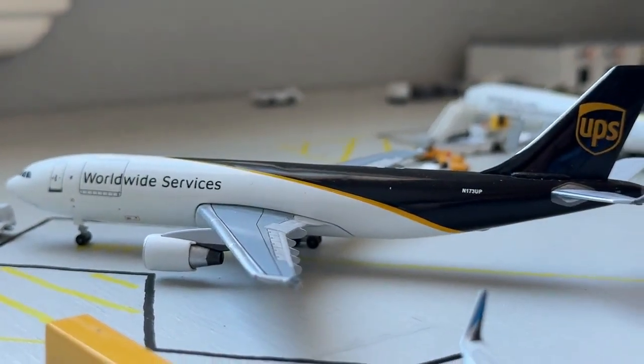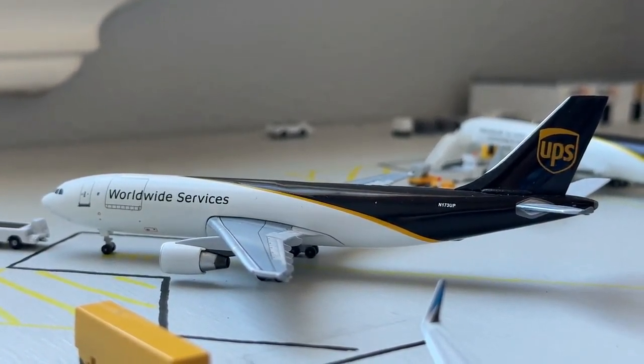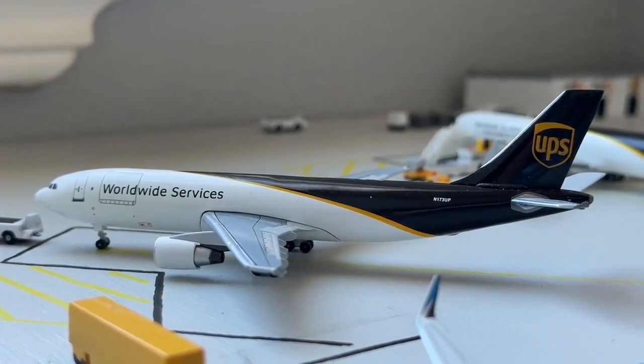Here is the UPS Airbus A300 freighter. This guy's currently making a nonstop service today, coming in from Ontario and now going out to El Paso. Some really cool services here on UPS — they have a very unique network with some one-off destinations and they file in quite regularly.